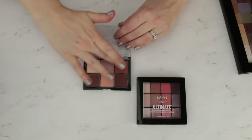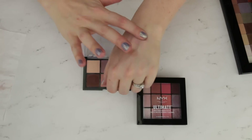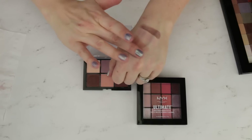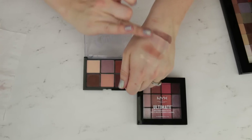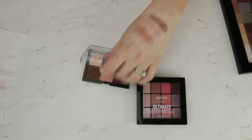Absolutely lovely. The pigmentation is gorgeous. It feels incredibly buttery and creamy. They're beautiful and easy to work with. It's just a great palette to have on hand when you need some matte shadows. I love this one.